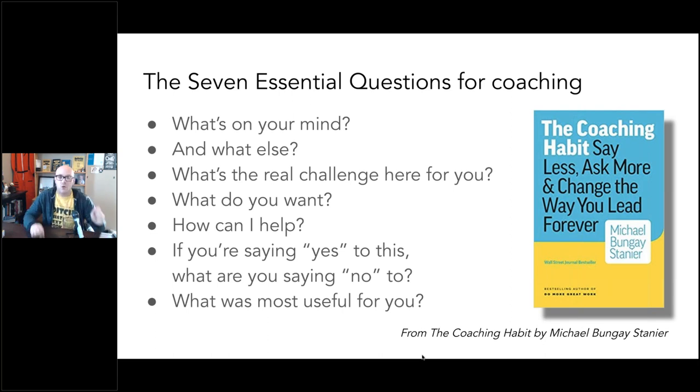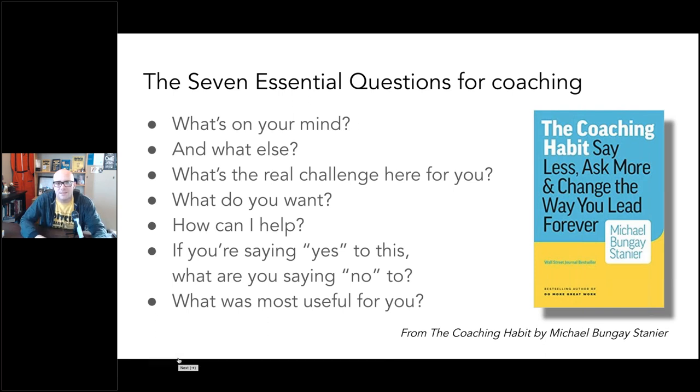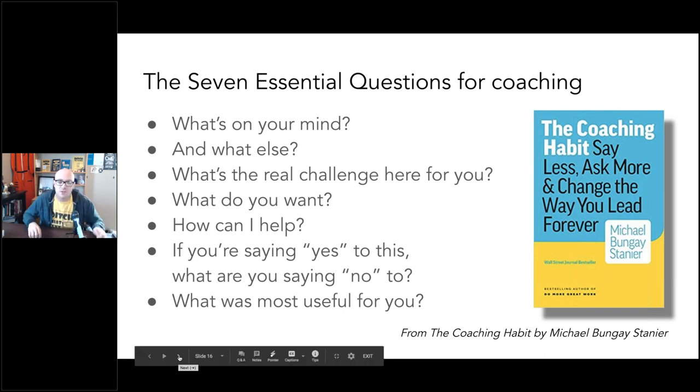The remaining coaching questions from the book: if you're saying yes to this, what are you saying no to? — this is important for priorities. And: what was most useful to you? That last one is the metacognitive part. We want our students to think about their thinking and learning, and sometimes we don't give the teachers we're working with the same opportunity. Those are really, really good questions. If you like the idea of coaching-style questions, this is a really good book.